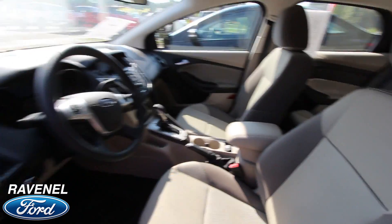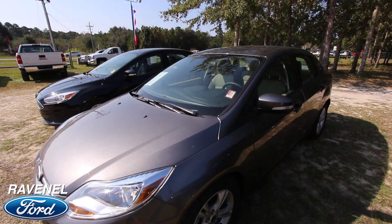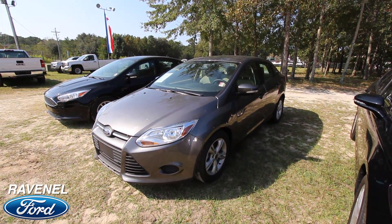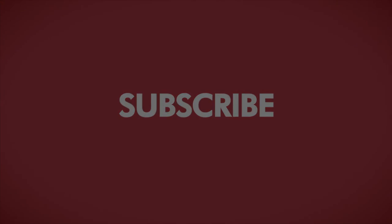That's a nice car right here at Ravenel Ford. If you're interested in this Escape for only $12,880, come on down and see us in Ravenel — Ravenel Ford. Visit us online at RavenelFord.com. If you're on YouTube right now, like, comment, and subscribe. We'll see you soon. And don't forget, car buying really is made easy at Ravenel Ford. This video is brought to you by Charleston Car Videos — real video, real cars, real people.